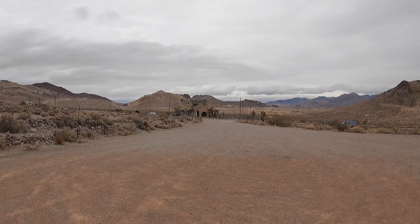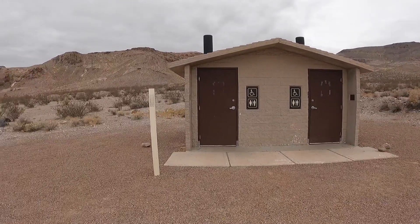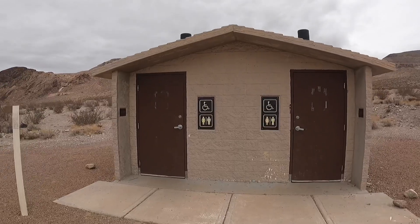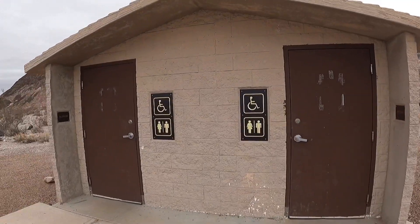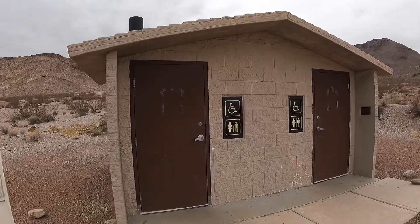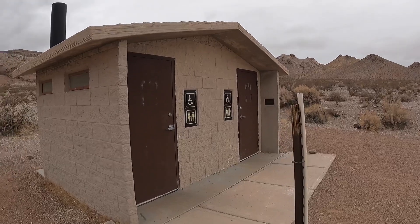Just across from the train depot there's one more building to check out. There's no plaque on it that says what it is — it's got some interesting Egyptian writing on it. This has probably been serving the people of this area for several years and it's still active today, so that's pretty cool. I thought we'd better check that out too.